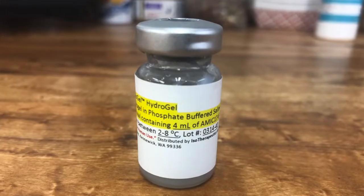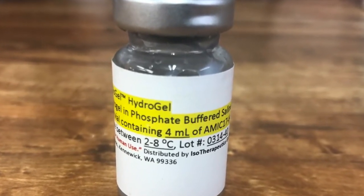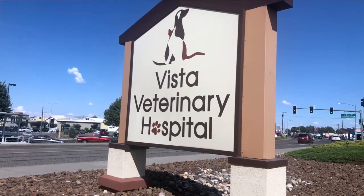IsoPet is a technology that was developed by Battelle. We did testing of cats at Washington State University and dogs at University of Missouri. We finally felt it was at a point that we could make it available commercially, and we decided that the best place to do that was Tri-Cities.